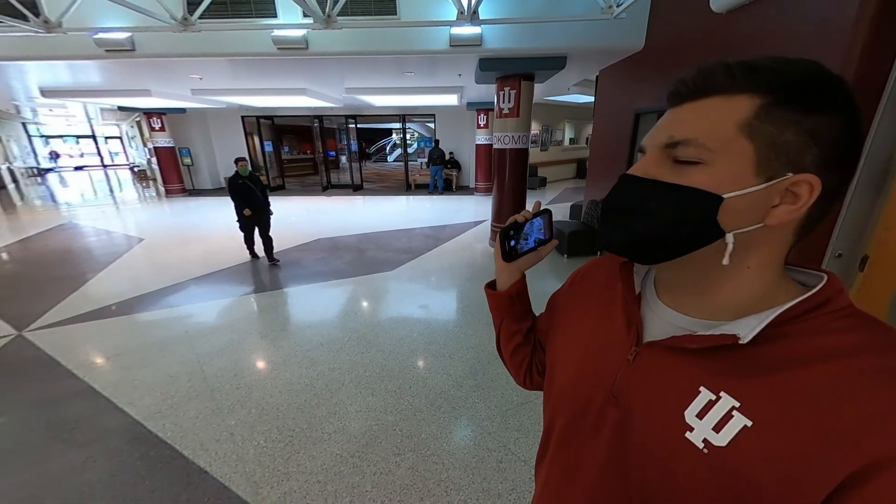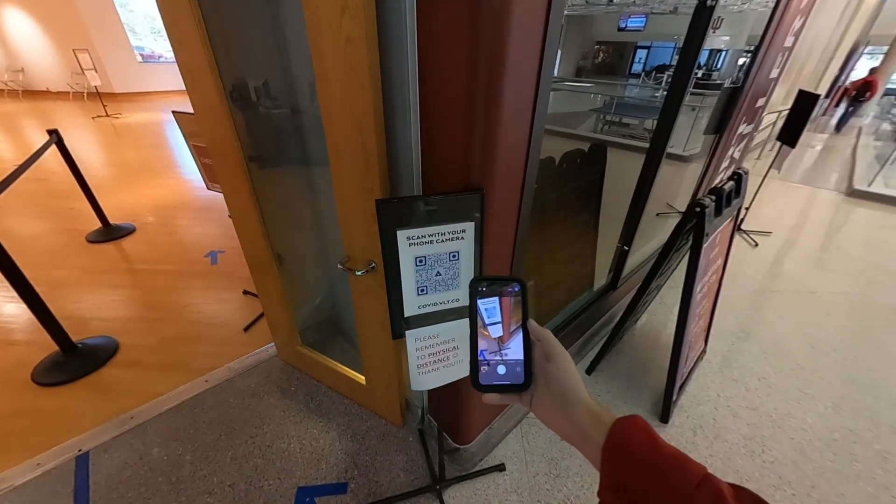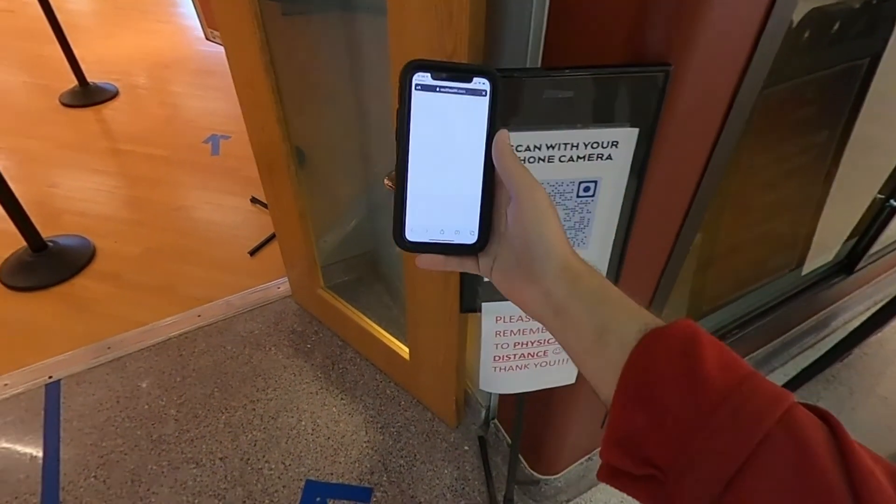Testing takes place at the IU Kokomo Art Gallery in Upper Alumni Hall — it's right by the library, you can't miss it. When you first get there, you'll scan the QR code with your smartphone, and it'll take you to the testing website.